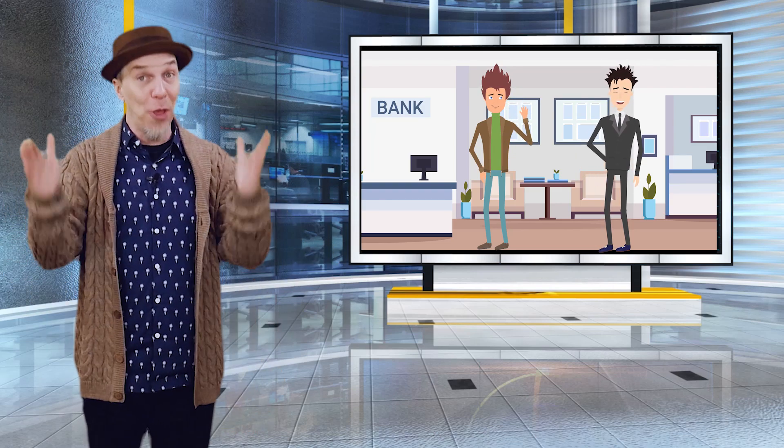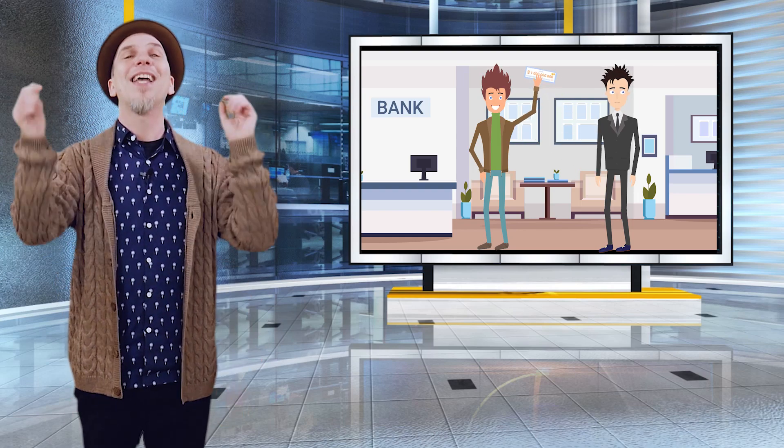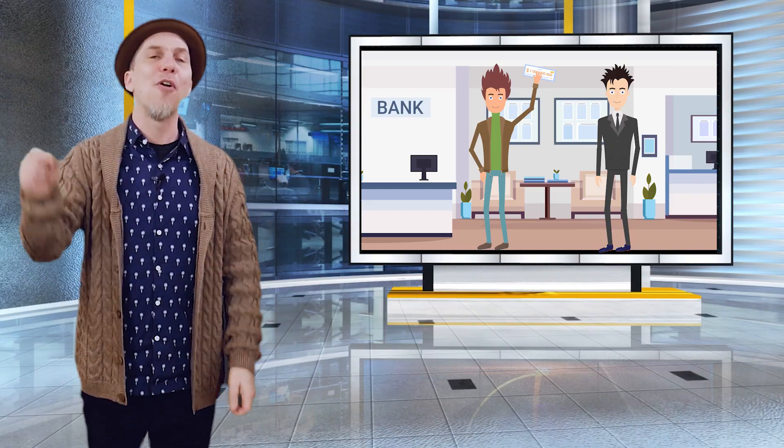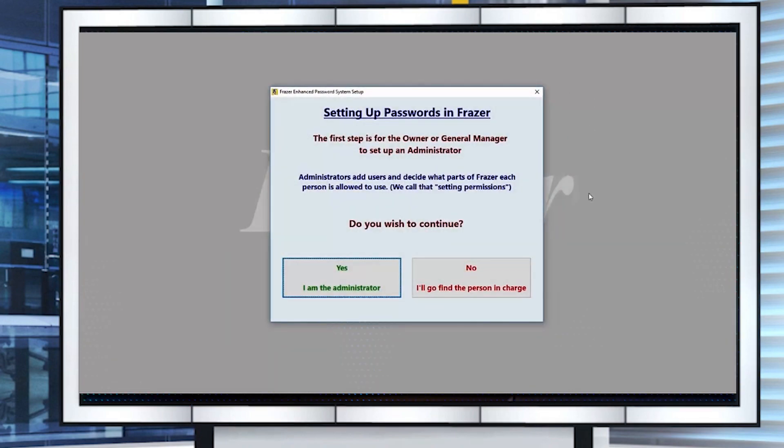It ensures you send those financial institutions the type of customer they're comfortable loaning money to, ensuring your customer stands the best chance of securing funding for your deals. If you want to pull credit from within Frasier you'll be required to use the password system as an additional layer of protection for your customers. If you're unfamiliar with the Frasier password system, we have an extremely useful tutorial on how to set it up and we've posted a link to it in the notes below.